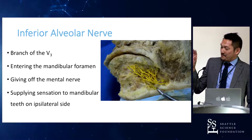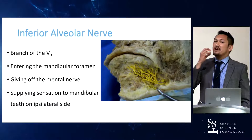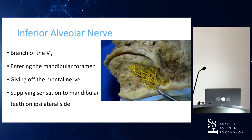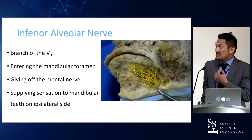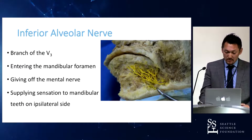Going back to the inferior alveolar nerve — this is a superficial picture of the lower face. On the left we see the deeper layer, and here is the mental area. We can see the mental foramen, and all these branches are the mental nerve, which has so many branches. It innervates the lower lip, angle of the mouth, the chin, and also the gingiva of the anterior lower teeth.